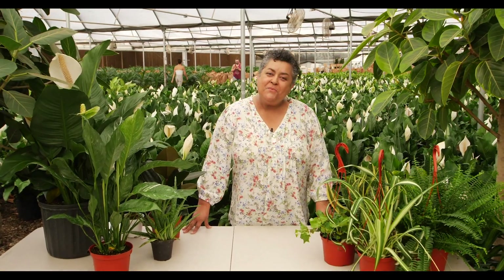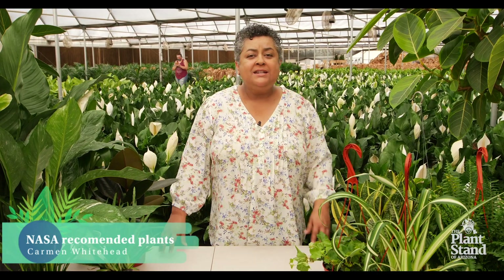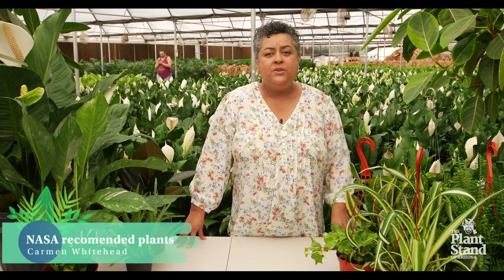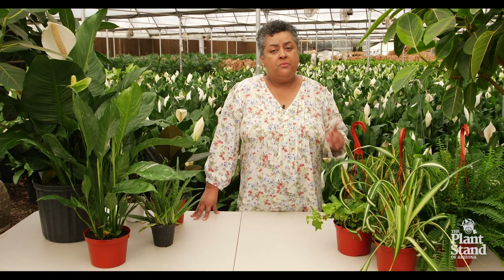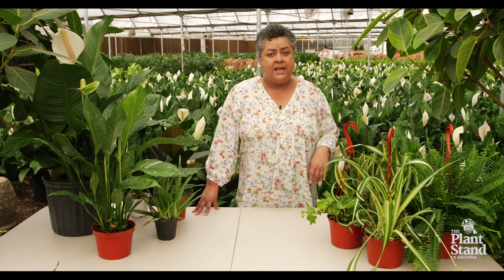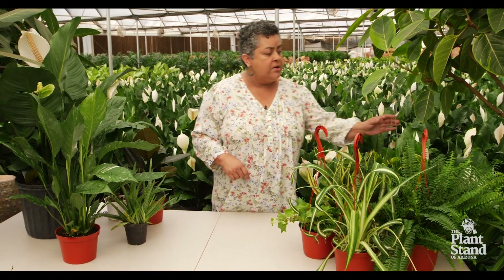Hi friends, this is Carmen Whitehead. Welcome back to the Plant Stand of Arizona. I'm in the greenhouse today and I have some plants to share with you that NASA recommends to be the best air purifiers. And when NASA recommends it, you know it's got to be good. So let's get to it and I'll show you some of the plants that we have here.